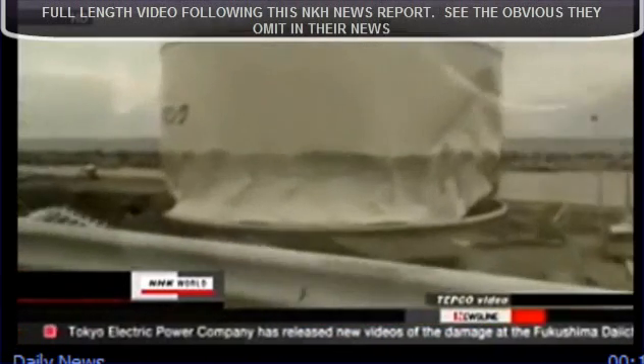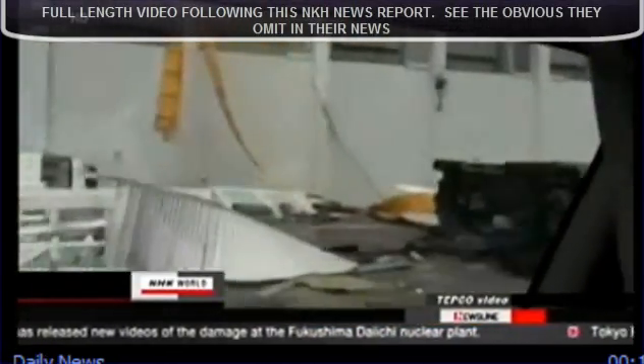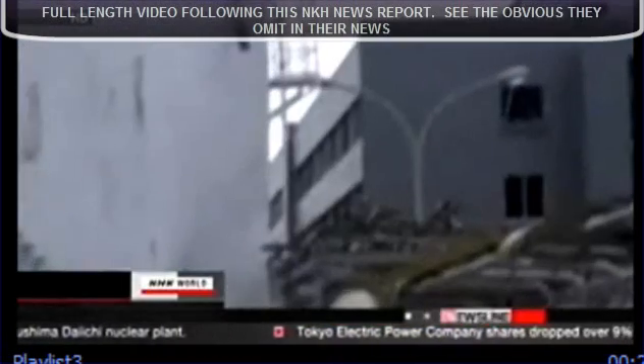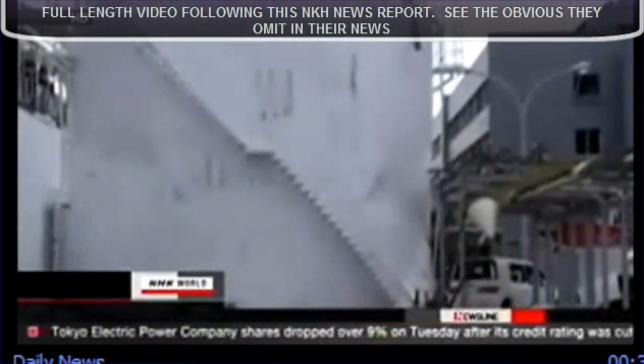A clip shows dents in a tank that supplies water to a reactor suppression pool. An overturned car is lying nearby. Another video shows an oil tank that was swept away by the tsunami and landed near the plant's headquarters, about 500 meters from the number one reactor.